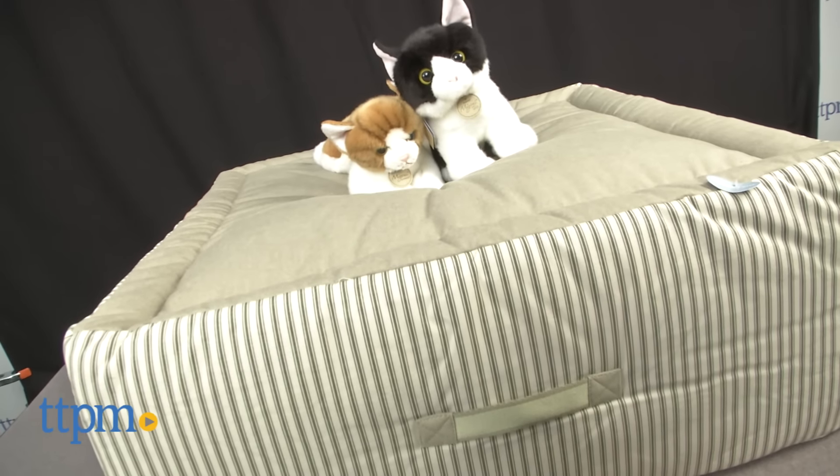Pet bedding with a purpose from Kathy Ireland Worldwide. Hi, I'm Andy from TTPM Pet, and today we'll take a look at the Kathy Ireland Loved Ones Cuddle Cube Bed.